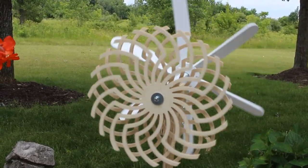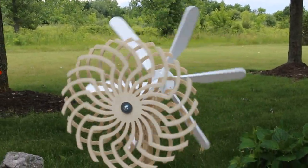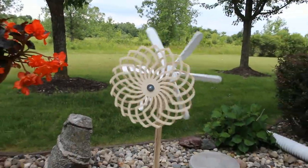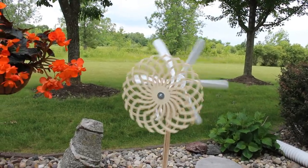All the pieces were cut out on my CNC. I cut out the blades for the propeller and the two pieces on the back were cut out on the CNC. So this is my entry.